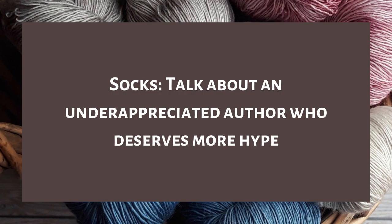Question thirteen is socks — handmade socks are way harder than they look. Talk about an underrated author who deserves more hype. I tried to crochet socks once — I made one sock, got tired of it, and now I have a single sock somewhere. As for authors needing more hype: Tessa Gratton — I love her so much and I think her books deserve more hype even if they're not for everyone. Juliet Marillier is well known in fantasy but still deserves way more hype than she gets.